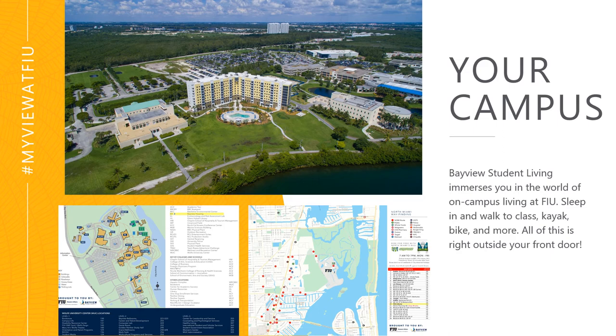As you can see, Bayview sits directly across the housing designated parking lot from ACH 2 and ACH 1. To the right of that you can see the Wolfe University Center and in the back is the Hubert Library as well as the Hospitality School. Directly to the right of Bayview is the Marine Science Building and to the left is our Kovens Conference Center.